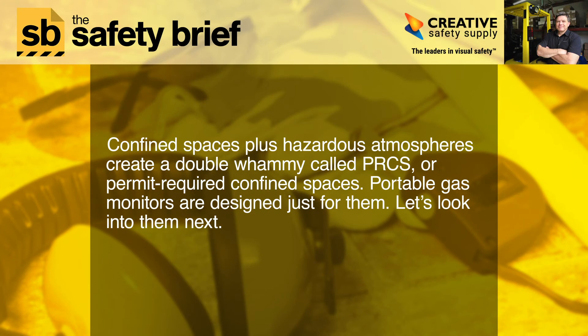Confined spaces plus hazardous atmospheres create a double whammy called PRCS, or permit required confined spaces. Portable gas monitors are designed just for them. Let's look into them next.